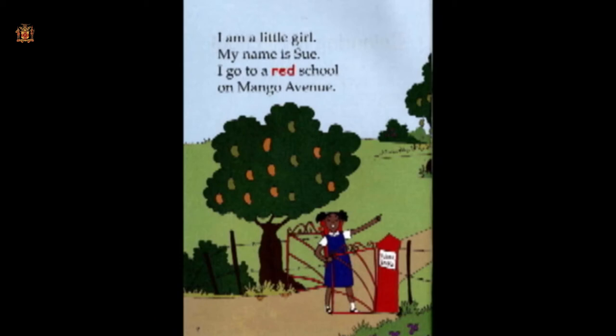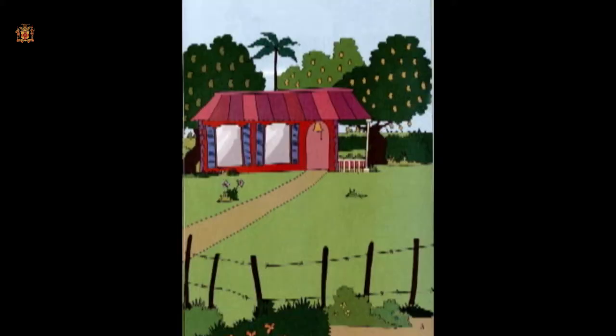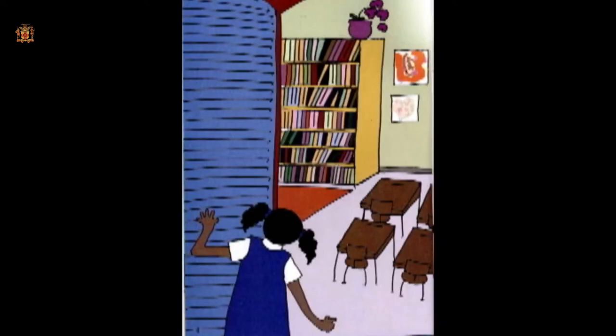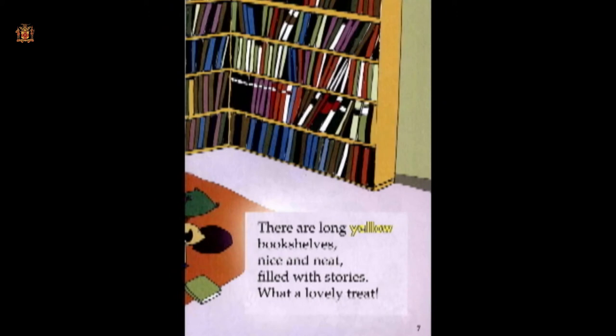I am a little girl. My name is Sue. I go to a red school on Mango Avenue. Before we go any further, boys and girls, look carefully and see that at the end of each of these sentences there is a full stop. In the same way, I want you to look out for commas as we continue to read. The big blue windows are open wide. Let's take a look. I'll show you inside. There are long yellow bookshelves, nice and neat, filled with stories. What a lovely treat.